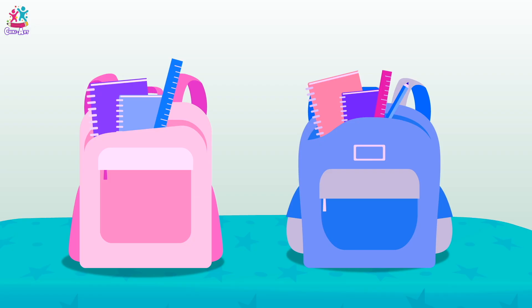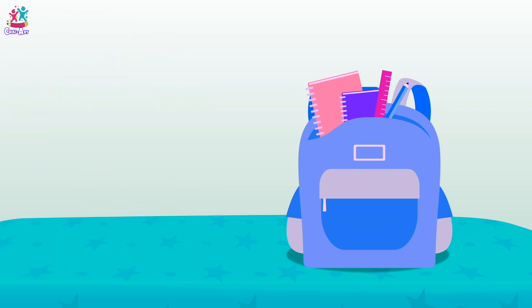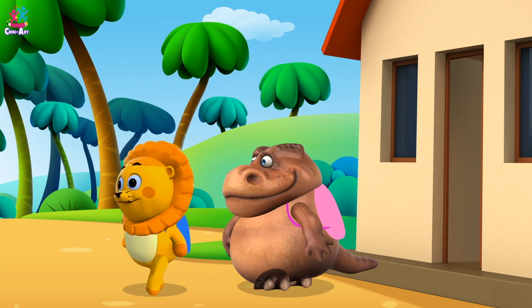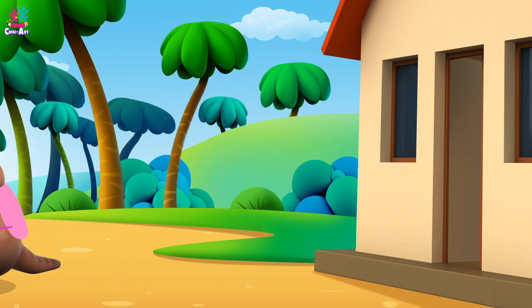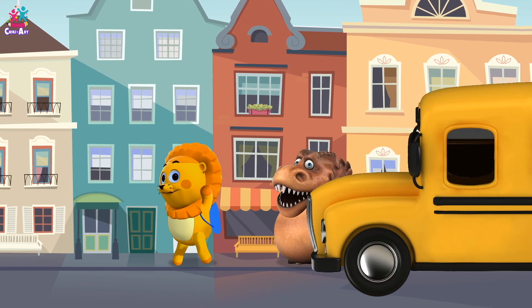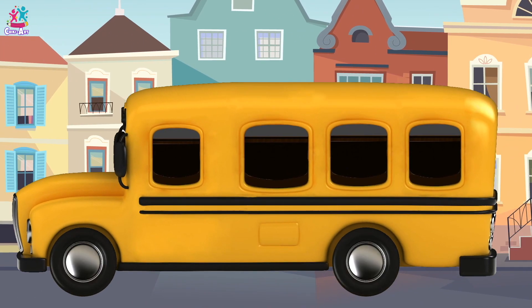Time to go to school! Yours is the pink bag and mine's the blue! Let's go! Walking to school, looking so cool! Bye-bye! We're going on the school bus — it's yellow!